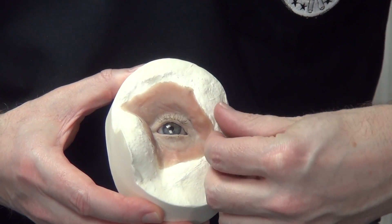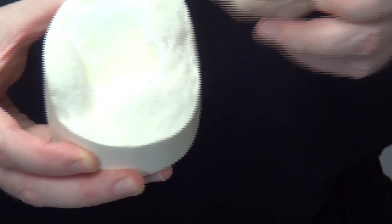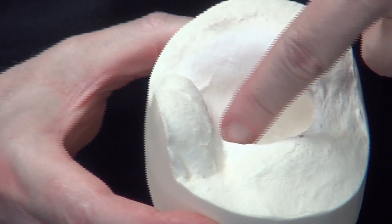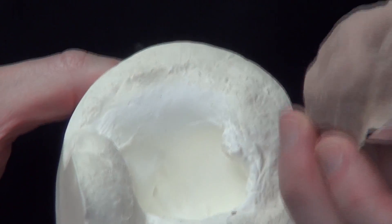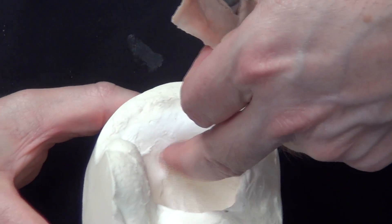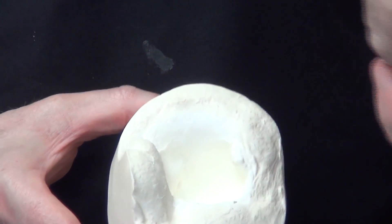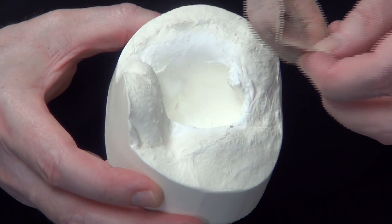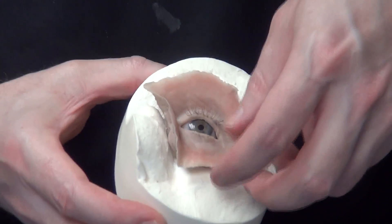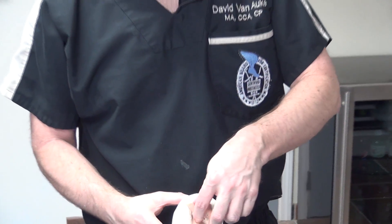Here's another example of another orbital prosthesis. Again, we're talking about a fairly deep defect, but it's opening into the sinuses, so we want to float that off the patient so that we're not using those surfaces to retain the prosthesis. You can't always get a mechanical lock with it, so you may have to resort to adhesives. That one is glued in place.